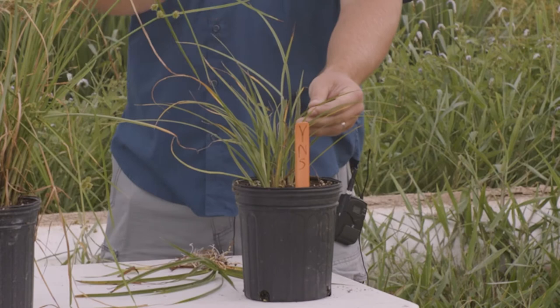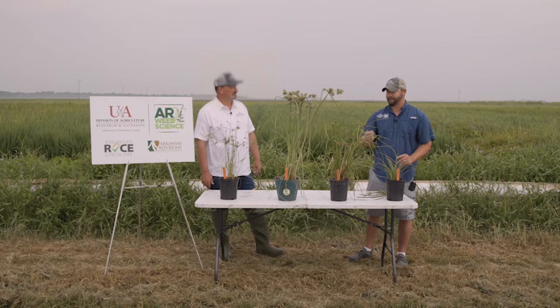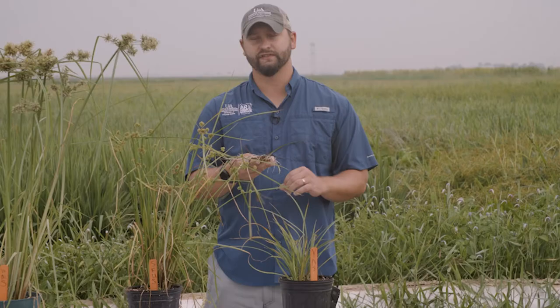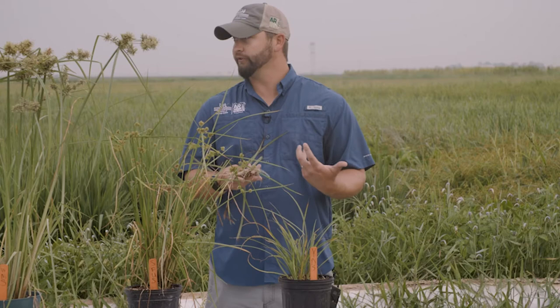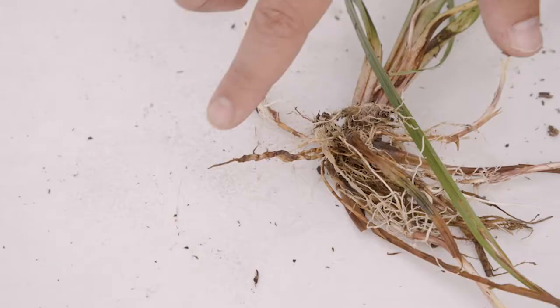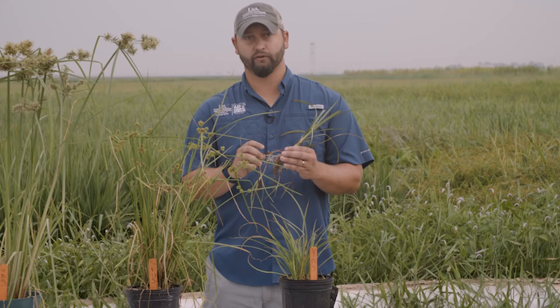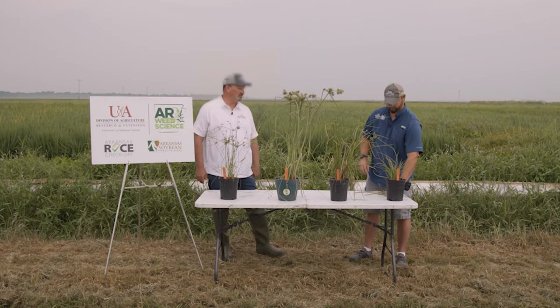A couple other identification characteristics: it tends to have a light green, almost yellow color, a very prominent mid vein that runs through the leaf blade, as well as a really waxy leaf surface — waxier than a lot of our other sedges. One final distinguishing characteristic is if you dig up the roots, sometimes you can find that little nutlet or tuber, which can range in size — normally around a penny size. If you have a bad yellow nutsedge problem and you're walking through a flooded field, you can normally see those nutlets floating on the water surface. If you can't find a nutlet, you can also look for the rhizomes when you dig up the roots. Yellow nutsedge can reproduce from seed, but the vast majority of our problems come from those rhizomes or nutlets getting spread across the field.